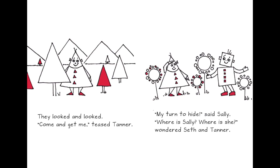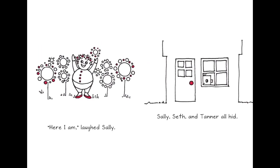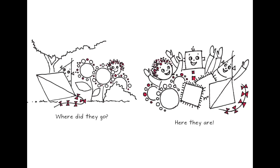'Come and get me!' teased Tanner. 'My turn to hide,' said Shally. Where is she? wondered Seth and Tanner. 'Here I am!' laughed Shally. Then Shally, Seth, and Tanner all hid together. Where did they go? Here they are!